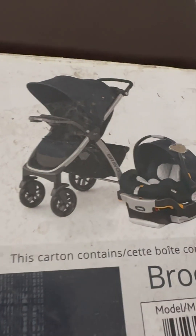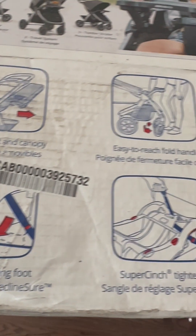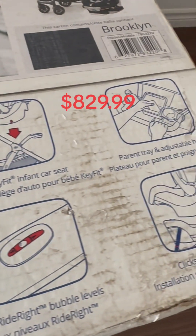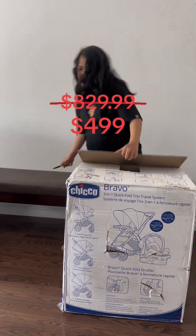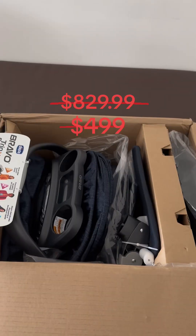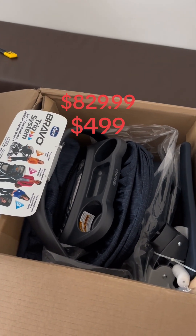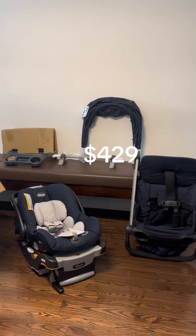I wanted to stay on budget but also get one of the top-selling stroller car seat combos out there. I ordered this stroller package through Amazon with the original price of $829.99 CAD plus tax, but I got it on sale for $499 with a 10% discount using my discount voucher from my baby registry. I paid only $429 plus tax. I think that's a pretty good deal.